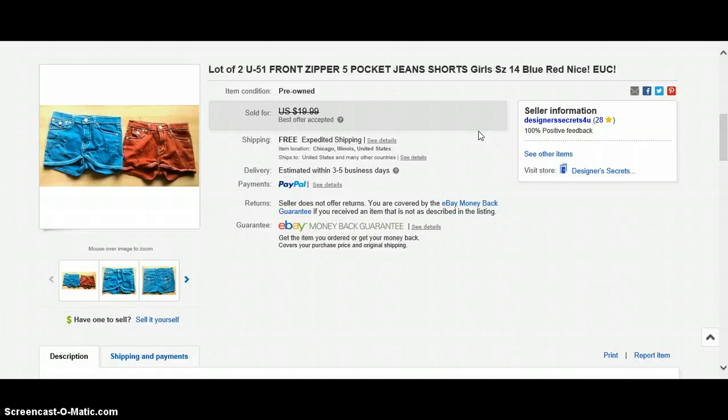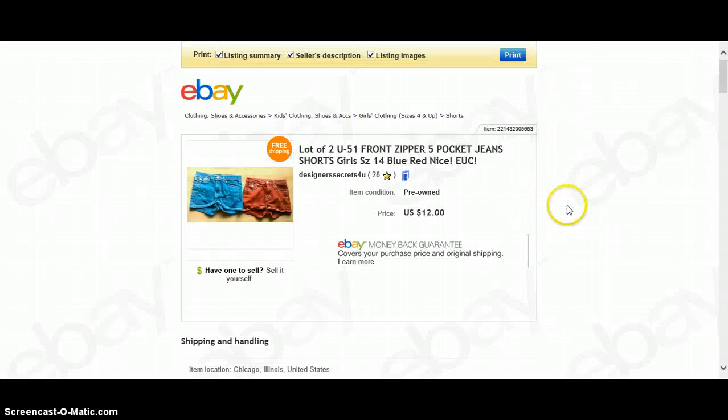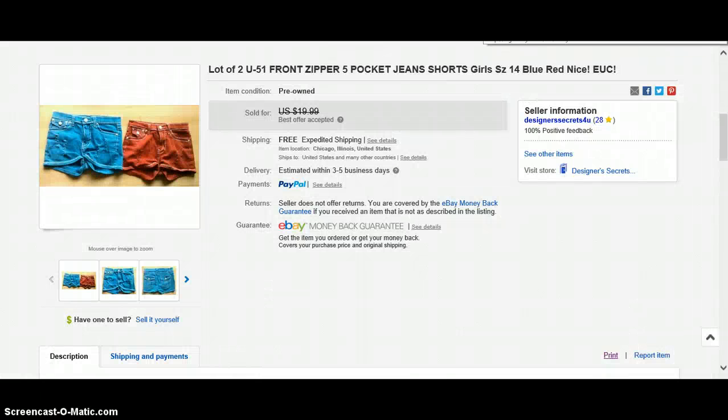These items I got free. There was a bag of clothing outside my residence — it's a large apartment community. I got those free. I accepted a best offer of $12.00. My computer is really slow because I have so many windows open. I took a best offer of $12.00 and that was shipped. Eddie Bauer Men's Cotton Khaki Golf Shorts, free shipping, sold for $19.99.